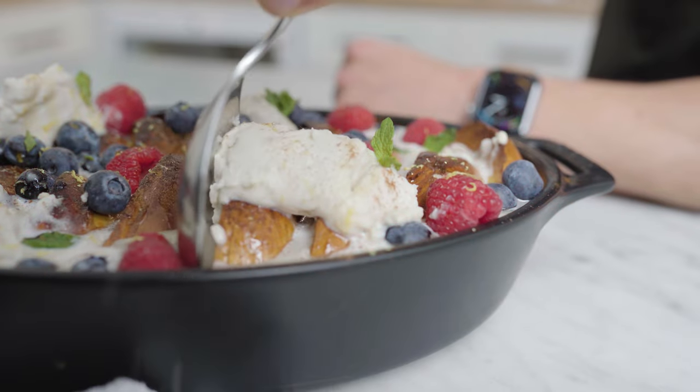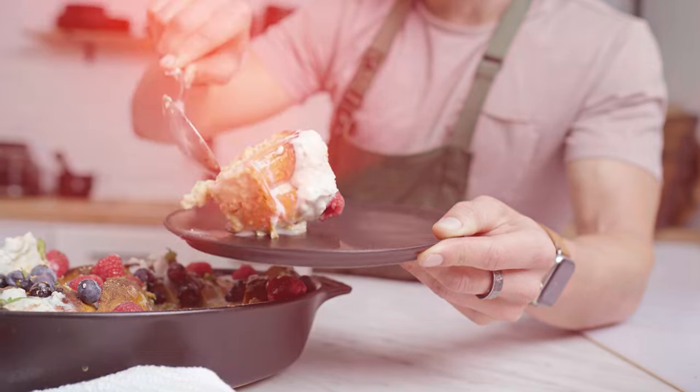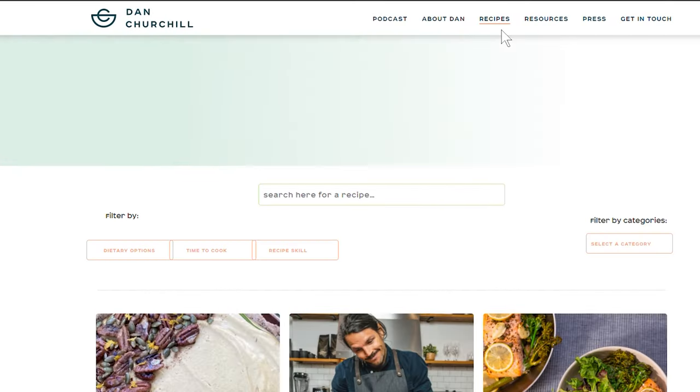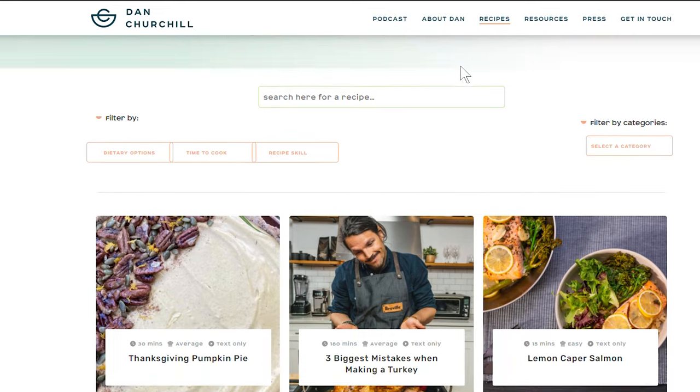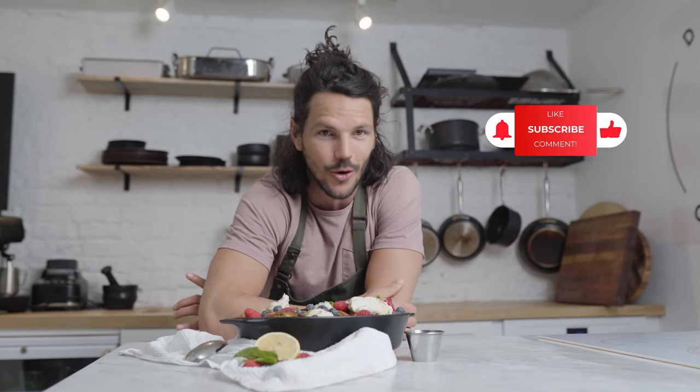In celebration of National Bagel Day — recipe down below and of course on the website. Would love to hear how you are cooking up your bagels this National Bagel Day. If you haven't already and you like these kinds of recipes and the other series we're doing on the channel, make sure you hit subscribe — the team and I are loving this growing community. Catch you next week for another recipe!